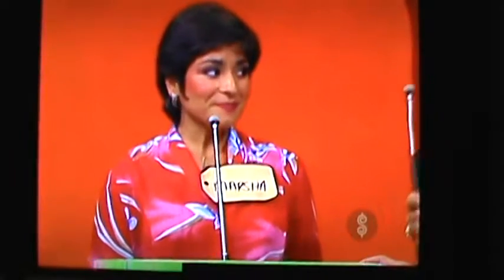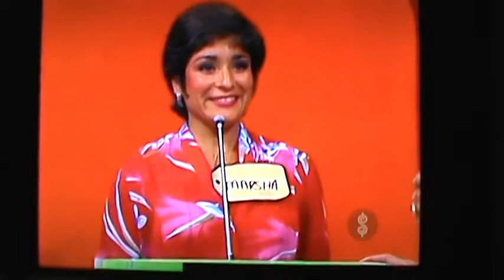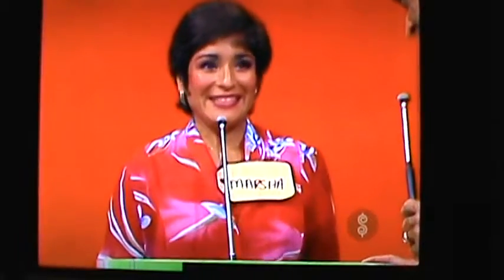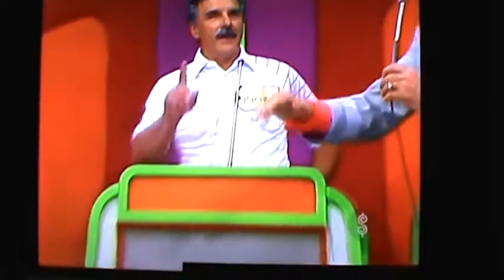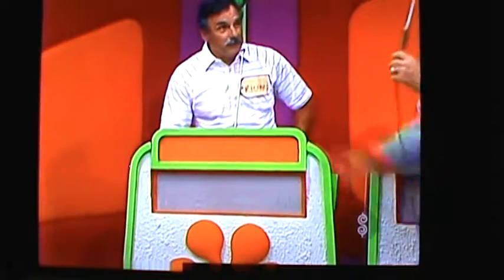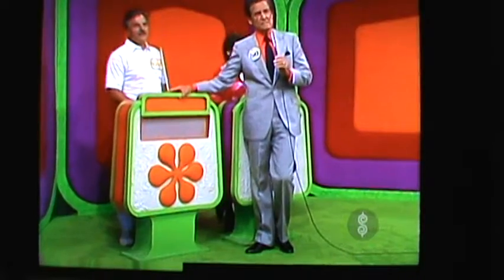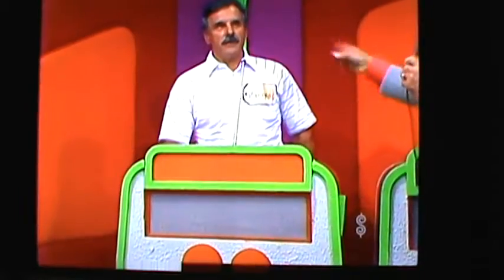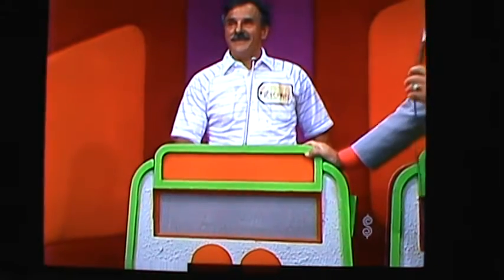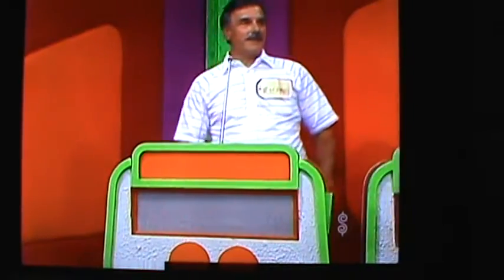Marcia of Alaska, are you going to bid or pass that to Richard of New Jersey? I'm going to pass it. You are going to pass it to Richard. Richard, what do you bid on that showcase? I don't know — how many nights was it in Mexico? Six nights, Bob. You have to come home every day. Six nights. Six thousand eight hundred dollars.